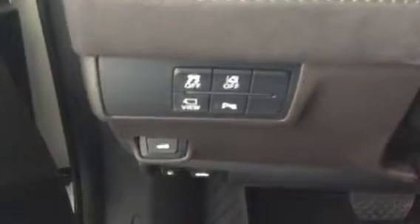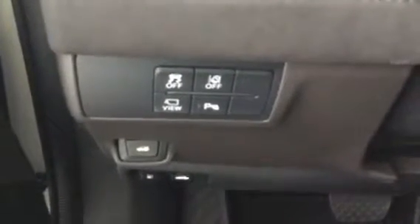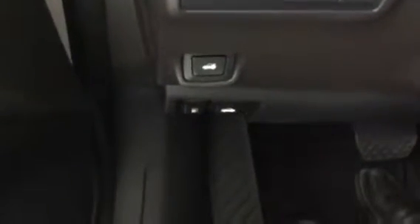Stepping in on the driver side, we have traction control, lane keep assist, park assist and also your camera view. And then down below we have all your buttons for your hood, trunk and gas.